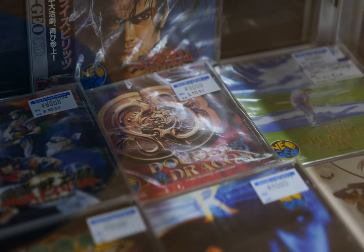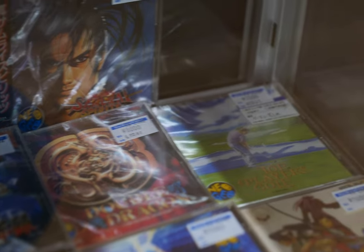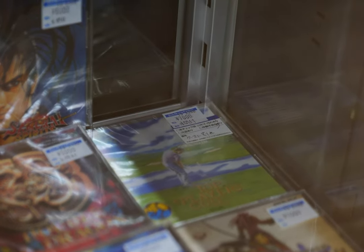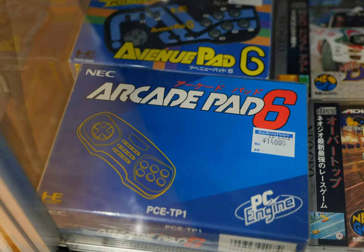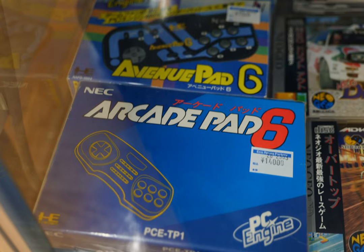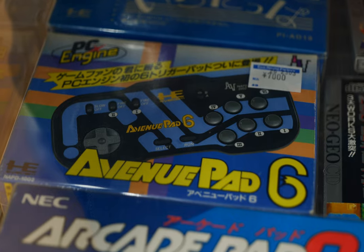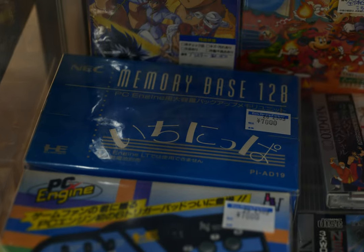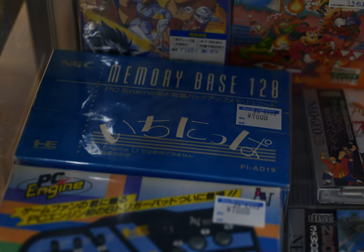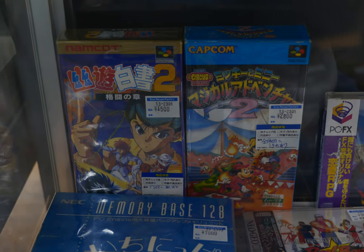There's one at 6,000 yen — I used to have it but I'm having a brain fart on the name, fairly common game. Double Dragon at 9,000 yen — a little high for that asking price. A golf game — forget the name of that one. Samurai Shodown 2 for 6,000, the Arcade Pad 6 and Avenue Pad 6 both boxed at 7,000 yen — I actually have that controller without the box. Then the Memory Base 128KB in the box at 7,000 yen, and some Super Famicom games.